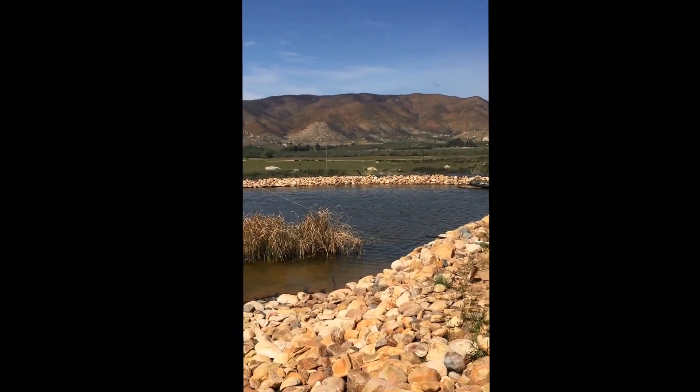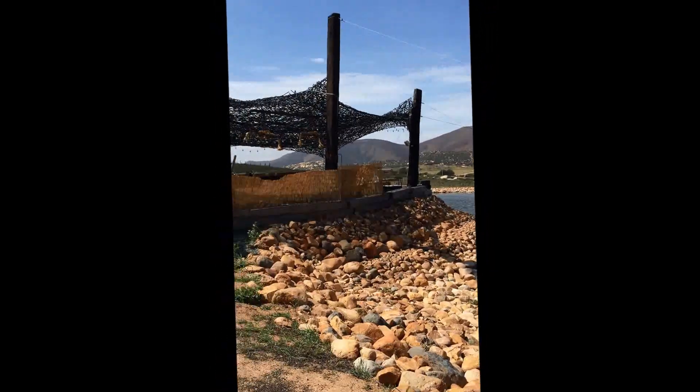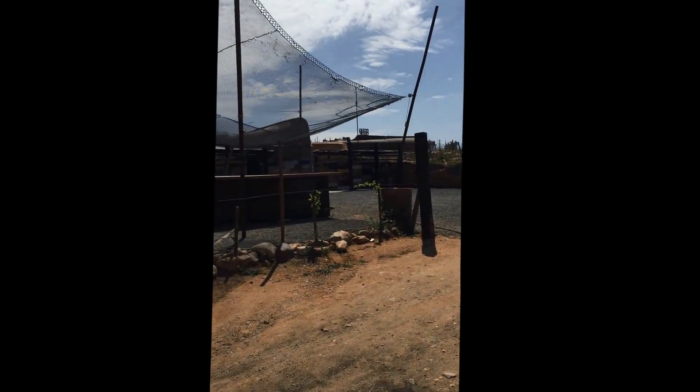Now we know this guy is a marine biologist and he built a winery out of old boats. Super cool. More later.